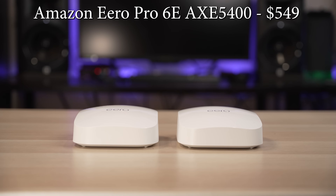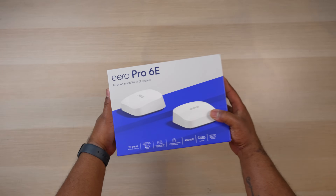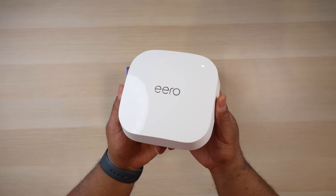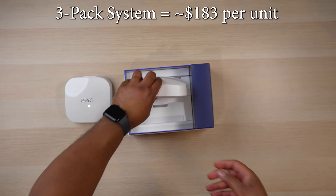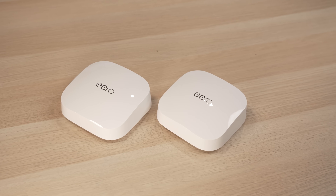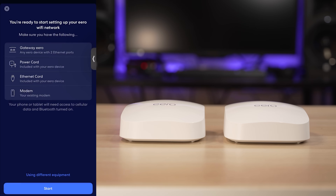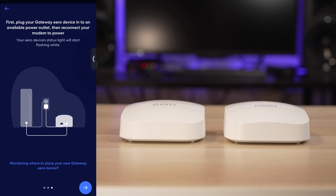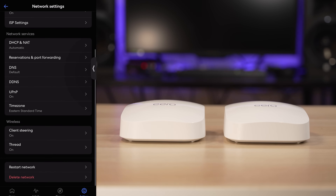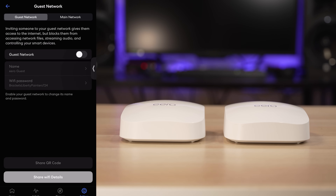Moving on to our first AXE 5400 system, which is the Eero Pro 6E. Unlike all the previous units, which were AXE 11000 systems, the Eero Pro 6E is an AXE 5400 system. These are the fastest systems currently offered by those brands. The Eero has a retail price of $550 for three units, working out to $183 per unit. It has the sleekest design out of all the systems, sitting just under two inches tall and less than six inches wide. Each unit has two ethernet ports — a single 2.5 gig port and one ethernet port. The Eero system was incredibly easy to set up with a nicely laid-out app, but the lack of customization was a bit of an issue. The Eero doesn't allow you to split the Wi-Fi bands, so I had no control over which wireless band my devices could connect to.